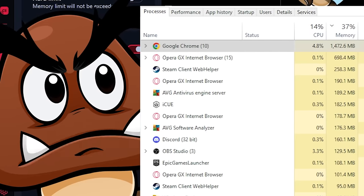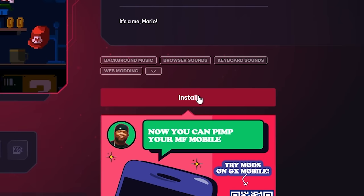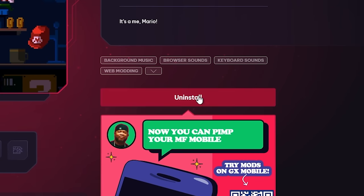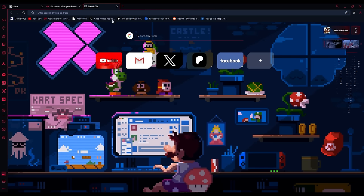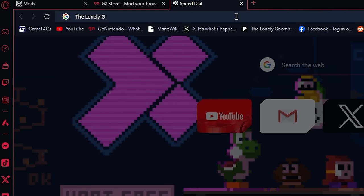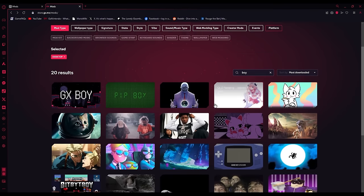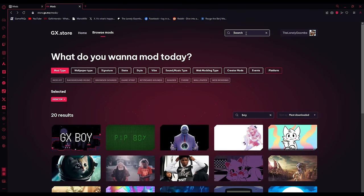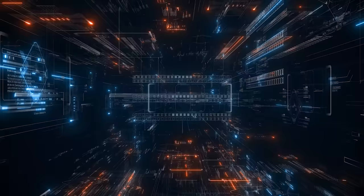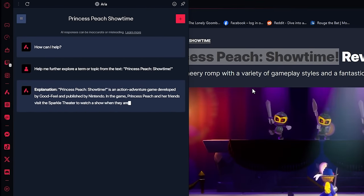Sorry Chrome, but you're being outmatched here. But that's not all, because Opera GX lets you have a bit of fun too. You can customize the heck out of it — download a mod and suddenly you've got Mario chilling in his pants, music playing, and cool sound effects when you type or open and close tabs. You can easily customize aspects to make it just right, or download another mod from the GX store. There are loads of retro ones too.